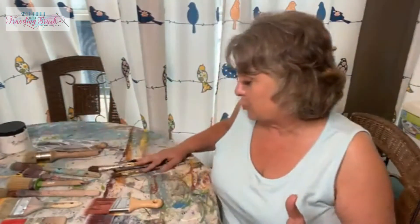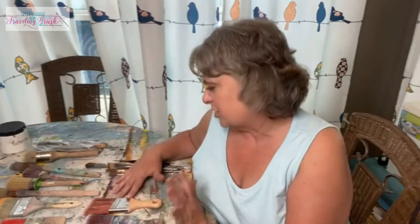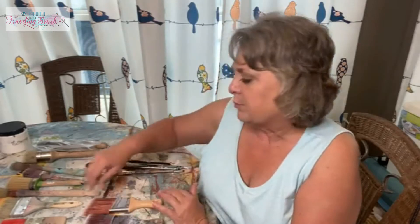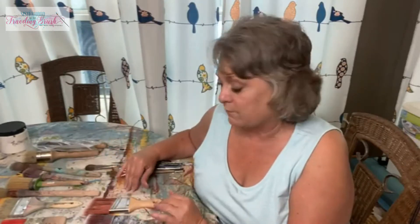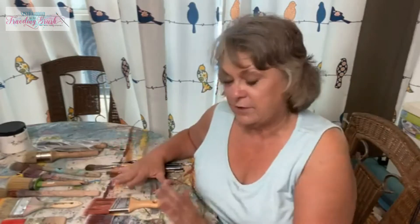Hey sister friends, it's Terri from Sisterhood of the Traveling Brush. Thanks for joining me. Today we're going to talk about paintbrushes. These are my favorites that I use all the time and I'm just going to show you a little bit of the difference in them, describe them, tell you what I use them for. Today I just want to talk about the different brushes and sort of when you use each one.